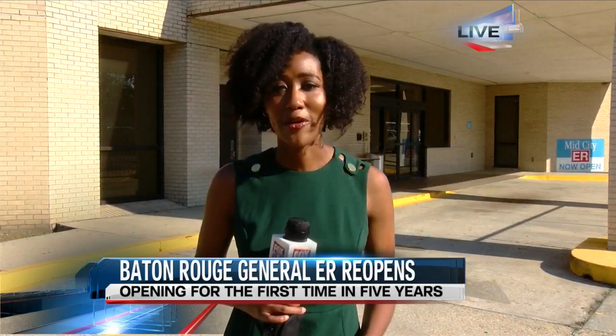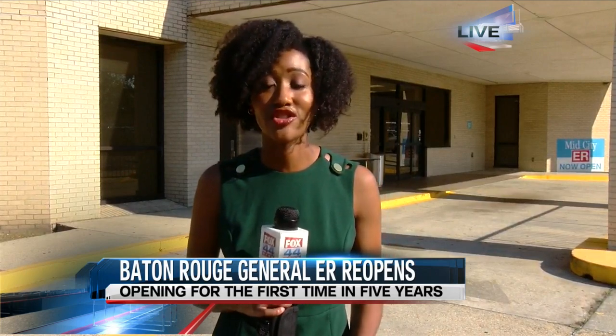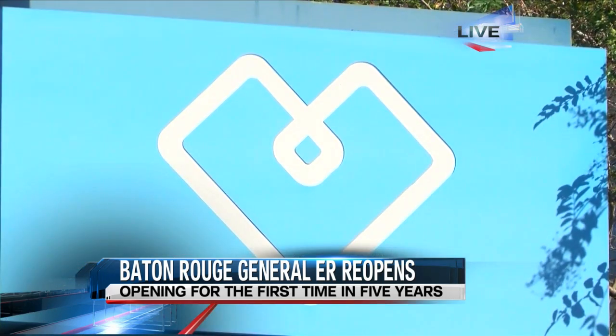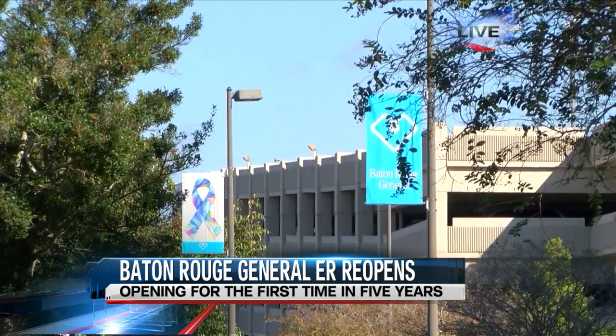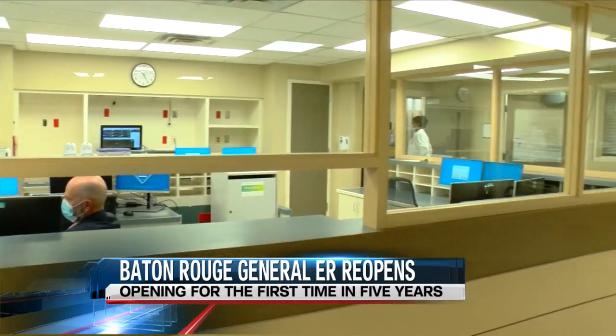It's definitely a big day for everyone here at Baton Rouge General Mid-City Campus as they have reopened their emergency room for the first time in five years. Officials announced just last week that the emergency room will be fully reopened to the public, and it's a big deal for many that live here in Mid-City, Downtown, North Baton Rouge, and West Baton Rouge areas.